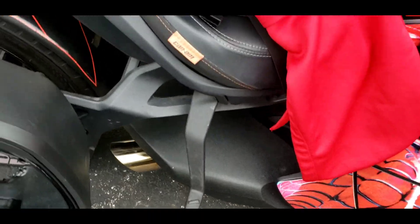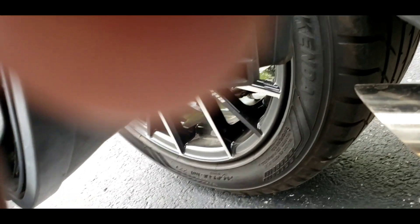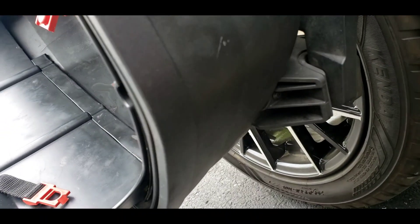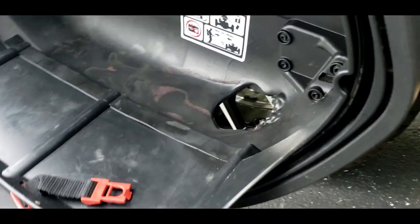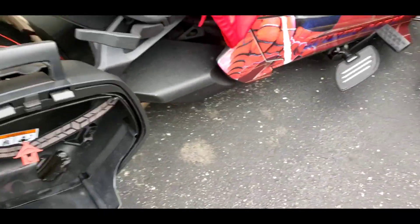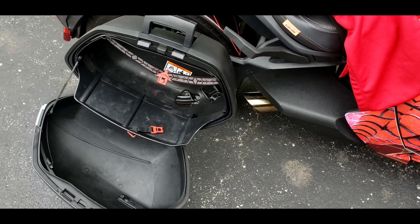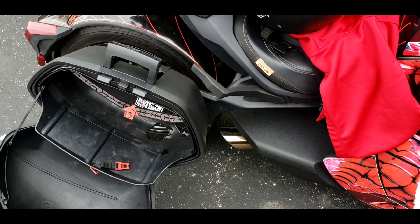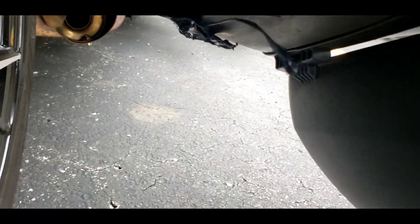If you look, the exhaust comes out here and goes right under the bag, and it burnt a hole in the bag. Somehow, some way — I don't know if I was spitting fire, going too fast, what happened — but yeah, this is crazy to me overall. Just trying to come from different angles of it.